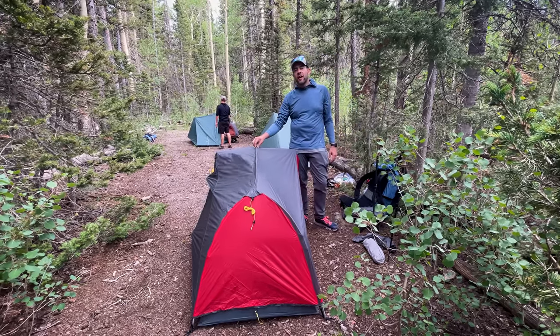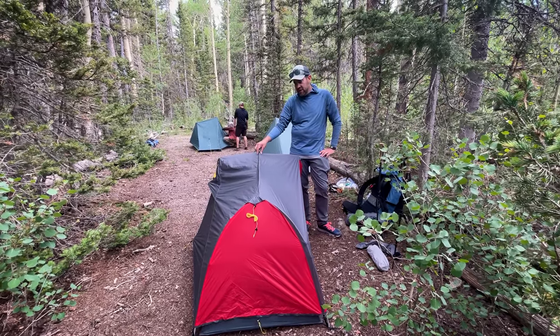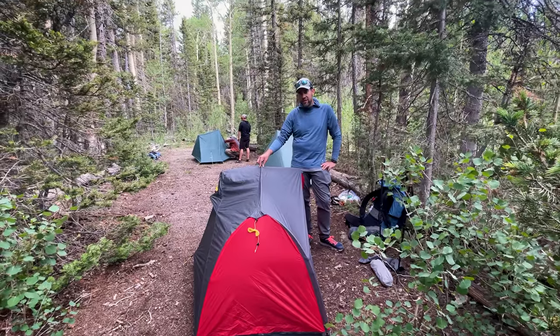I've never set this up in my life — first time ever. I'm not gonna lie, this is probably the best this tent has ever been set up.